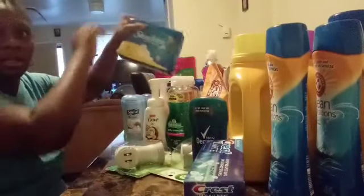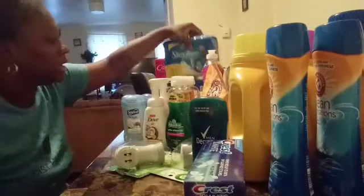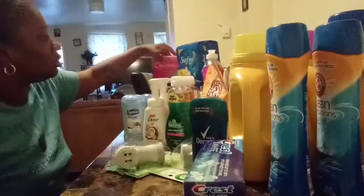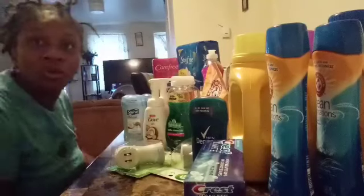The Stay Free and the Care Free were pick three for a dollar eighty-eight. So after I used the coupons, I only paid forty-three cents each.